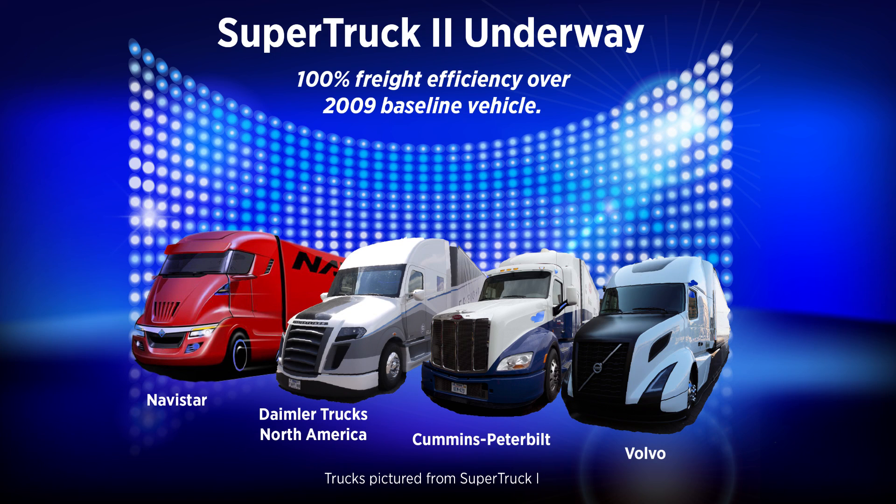More than 25 additional innovations are expected to be commercialized in the next four years. All four teams are also participating in our Super Truck 2 program, which aims to double the freight efficiency goal of Class A trucks by 100%.